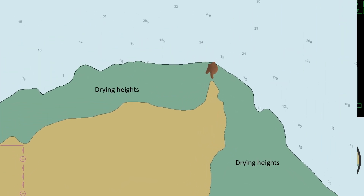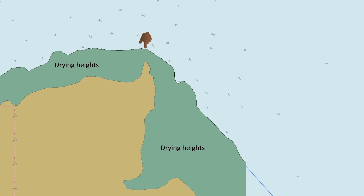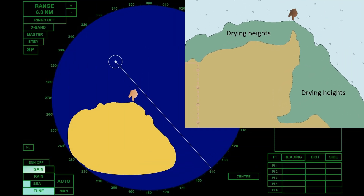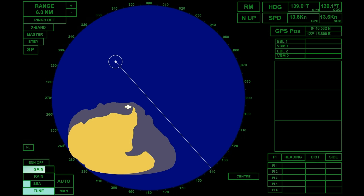Looking at this headland, it seems that it is a good reference point, but the green color on the chart indicates drying heights. This shoreline is exposed at low tide, and the radar echoes may appear like this in the radar display. If no other navigational aids are available, check for the height of tide, as this reference point can be reliable at high tide.